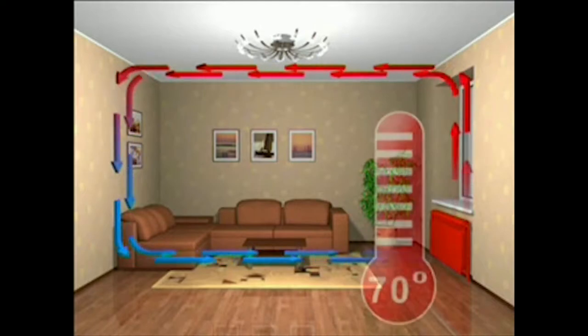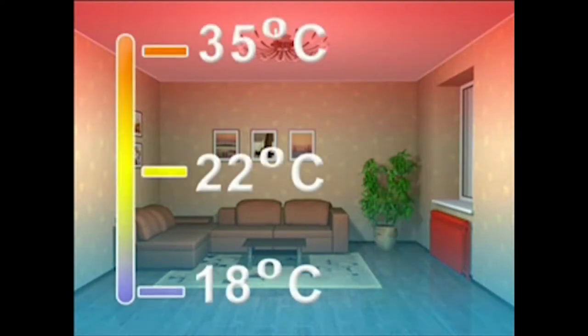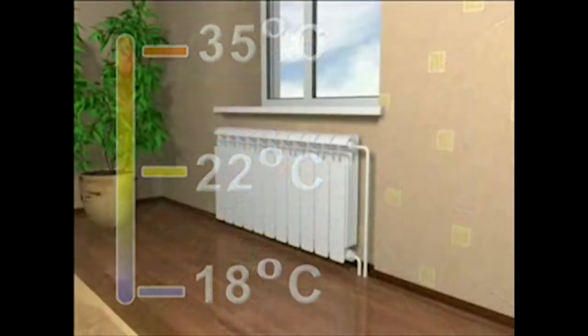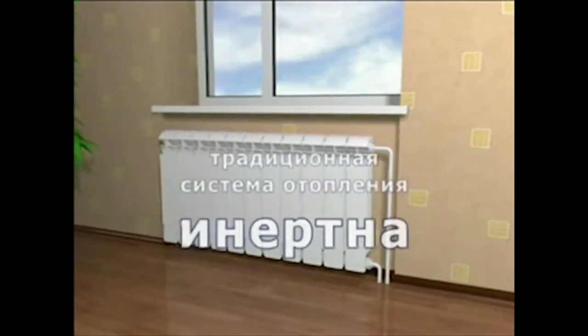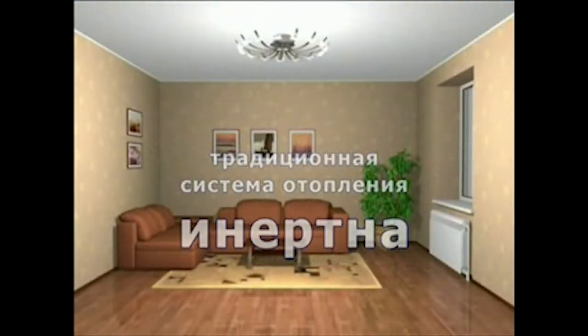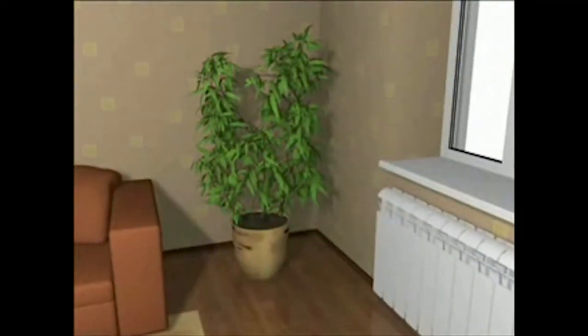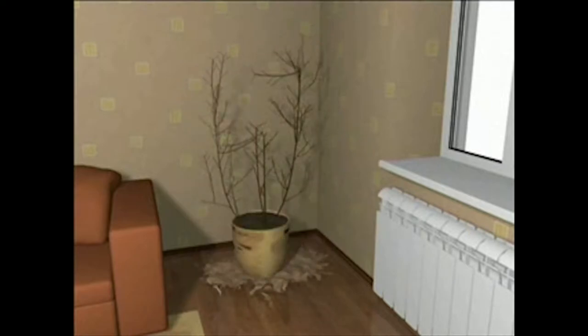The surface of the radiator is heated up to quite a high temperature, and while the ceiling temperature is at maximum, the floor temperature remains uncomfortably low. It is very difficult to regulate the temperature in premises while using a traditional heating method. Batteries make the air too dry, causing a significant reduction in humidity, which in turn irritates your breathing passages and affects your skin, and usually causes dust contamination in your room.